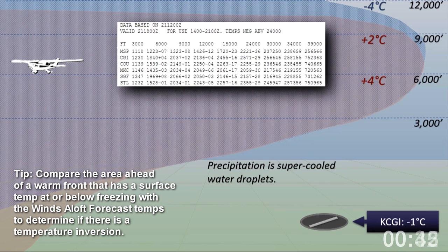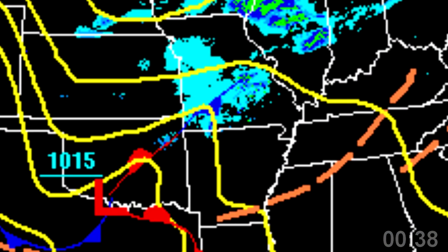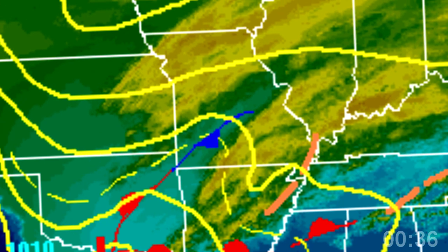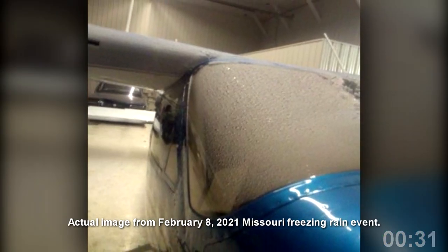Remember, Winds Aloft charts indicate forecasted temperatures at certain intervals. This is what appears to have happened over northern Missouri on February 8th of 2021, when more than one general aviation airplane iced up on their way northbound.